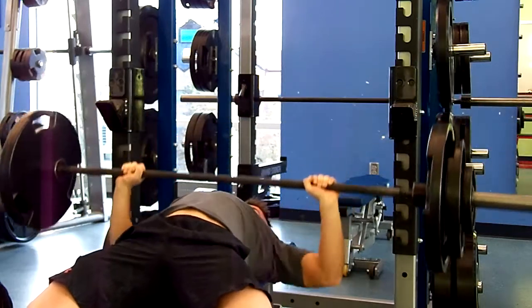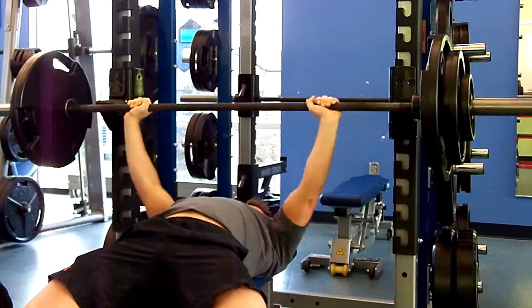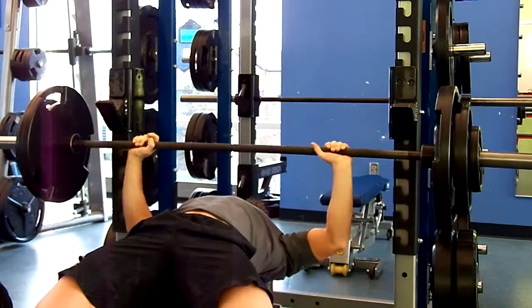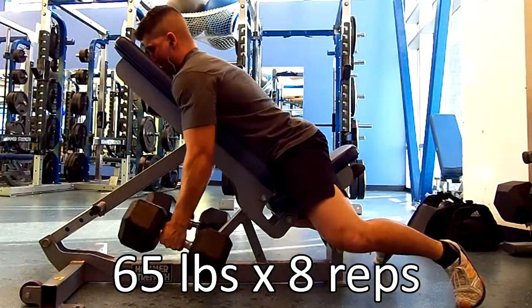This is me doing 195 pounds because I felt like I wanted some more volume with bench press instead of doing three sets of five, so I knocked it down to 195 for the second set, and then the last set I went back up to 200 pounds, but I don't believe I filmed that.